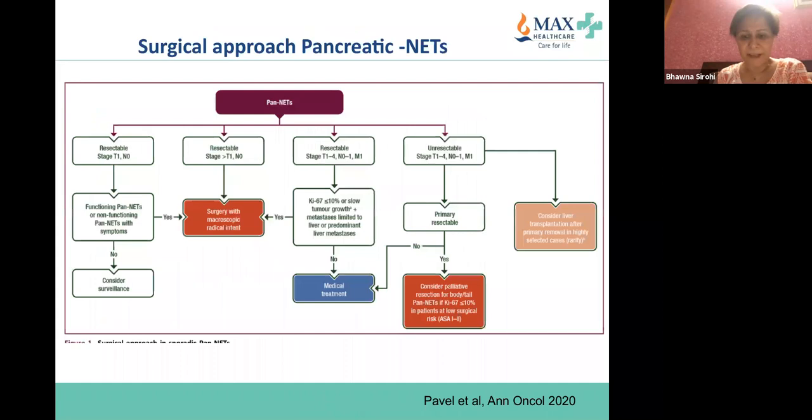Very briefly on the surgical approach for pancreatic neuroendocrine tumors — I have sent this paper today for you to read. For metastatic pancreatic NETs, if the patient has a Ki-67 less than 10%, slow growth over one year on scans, and liver-limited metastases, surgery should be considered if macroscopic R0 resection is possible. If the patient has a grade 3 tumor, surgery is a complete no-no. For unresectable disease with a resectable primary and Ki-67 less than 10% and low surgical risk, surgery should again be considered.